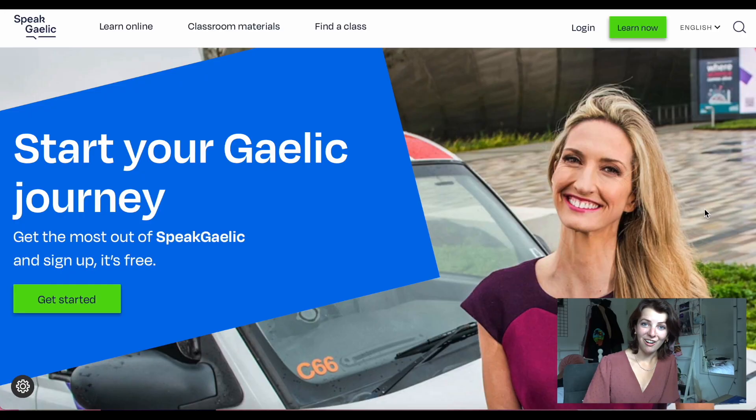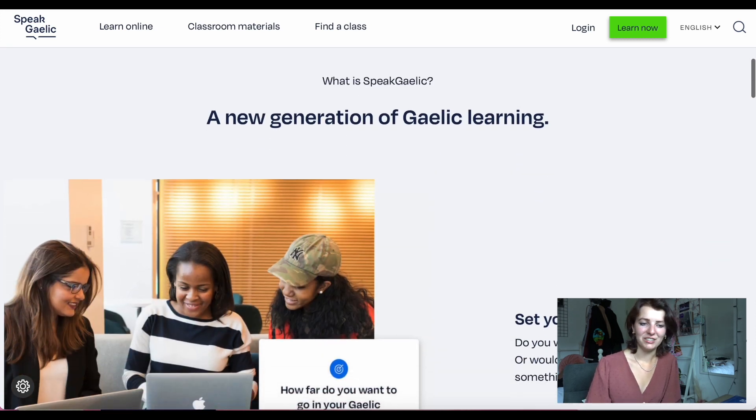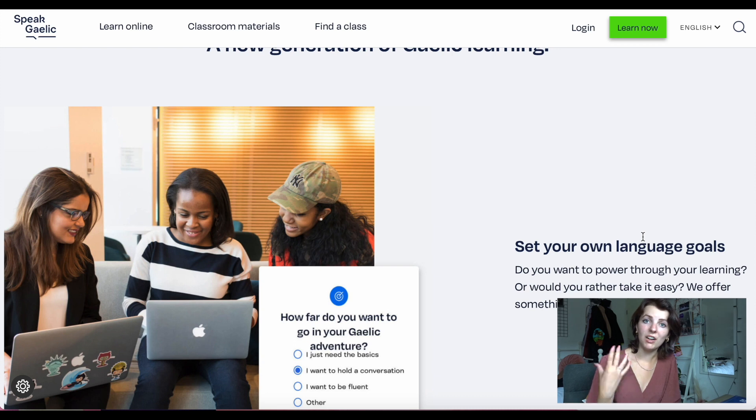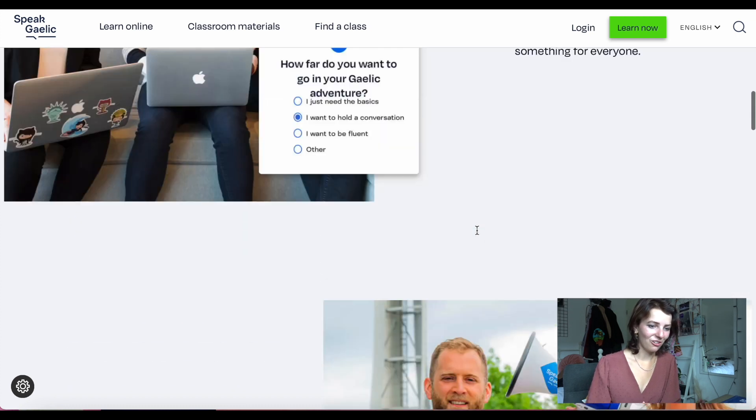Now I want to cover two websites that I think may be linked. The first is Speak Gaelic by the BBC, and the second is Learn Gaelic. They look very similar but both are very useful. We're now on the Speak Gaelic website — this is by the BBC and the Scottish government: 'a new generation of Gaelic learning.' Scottish Gaelic is in a precarious position right now because not many people actually speak it anymore in Scotland, and the government is funding initiatives so more people can learn it. They also have an Instagram.